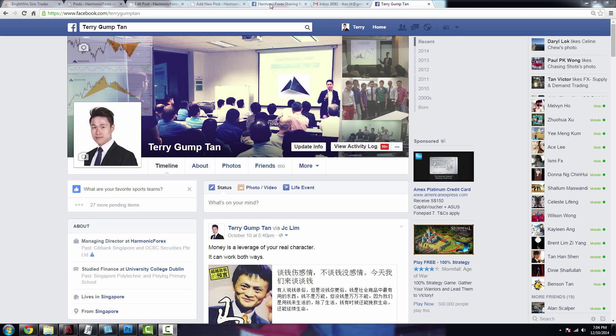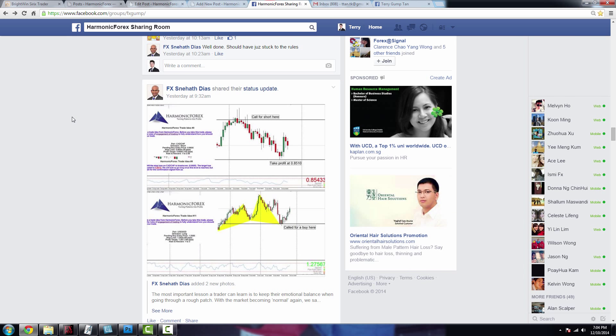In case this is the first time you're checking us out, what we do here is provide education for traders in Singapore through live seminars. We're also implementing a very professional signal service. Just to share an idea of how the signals will look like when you start receiving them.